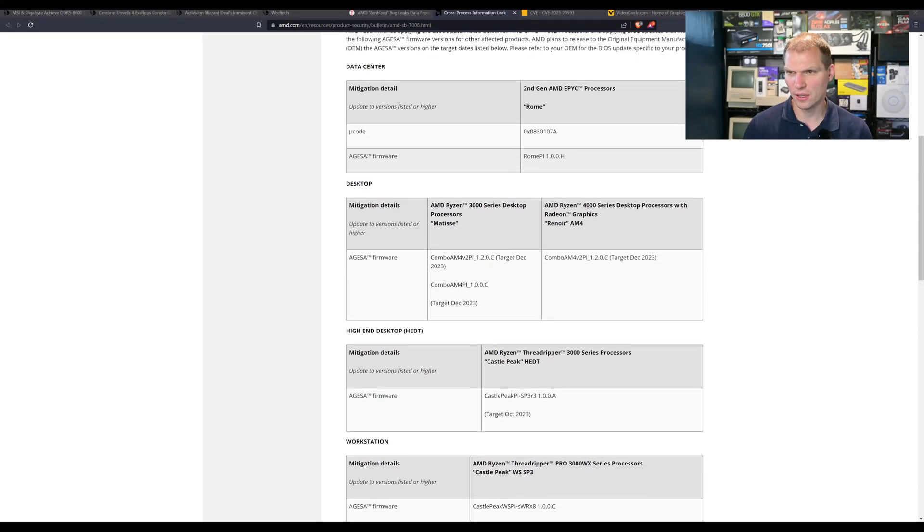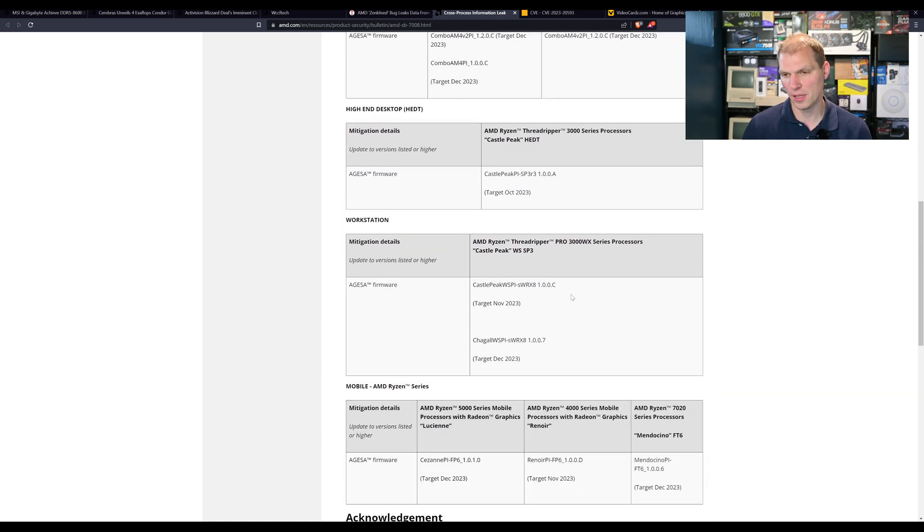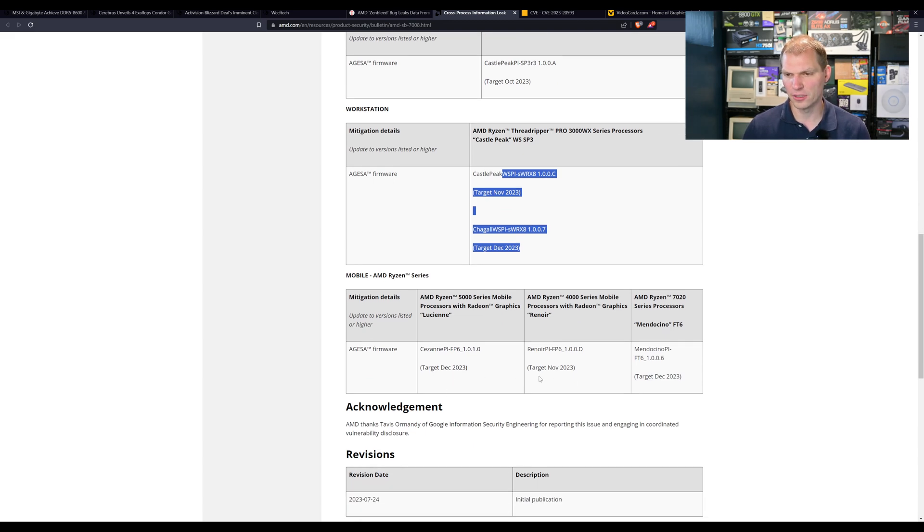These fixes are coming later this year, so be mindful of that. It does take time to get a workaround out. If you're not in the server market, you're lower on the priority list. Data centers get taken care of first — EPYC is already patched — and then desktop comes next in October/November, with workstation fixes coming in November and December.